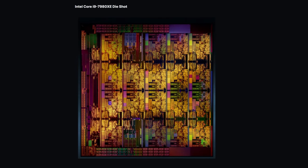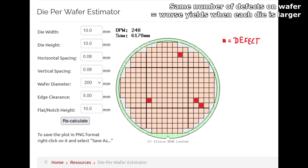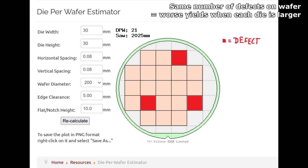Intel's single-die approach wasn't quite so scalable, because there's a limit to how large a single chip you can make. And you really don't want to get there, since as these things get bigger, defects become more of a problem, limiting how far Intel's processors could scale.